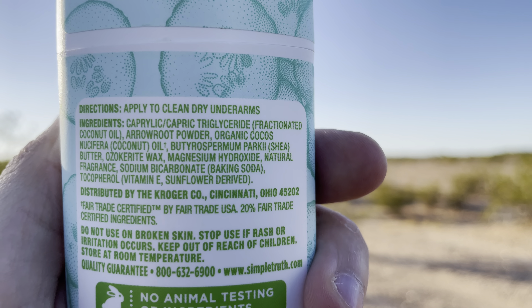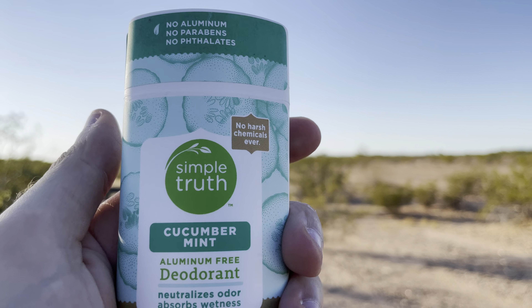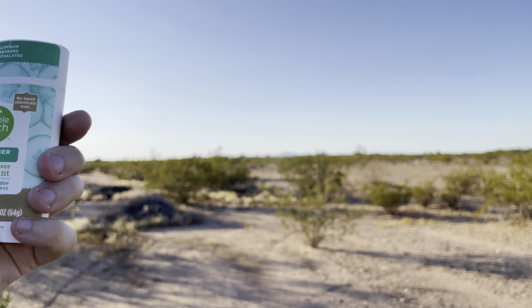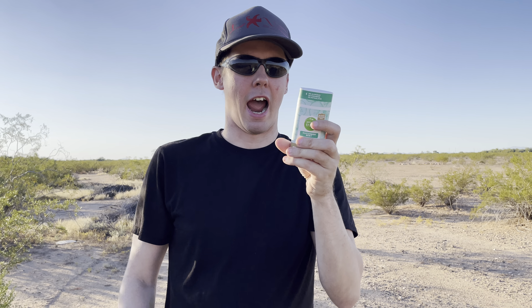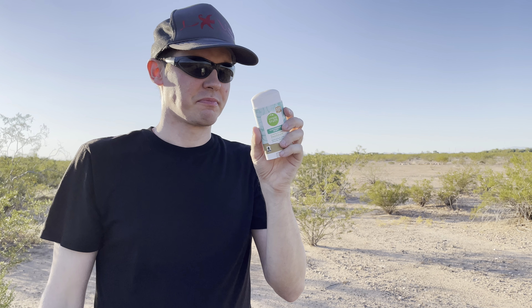Here are the ingredients to the product I'm about to talk about: Simple Truth Cucumber Mint Deodorant. This one is probably my favorite smell out of all three of them. There are three of the Simple Truth deodorants so far, and this one is probably my favorite one out of all of them.